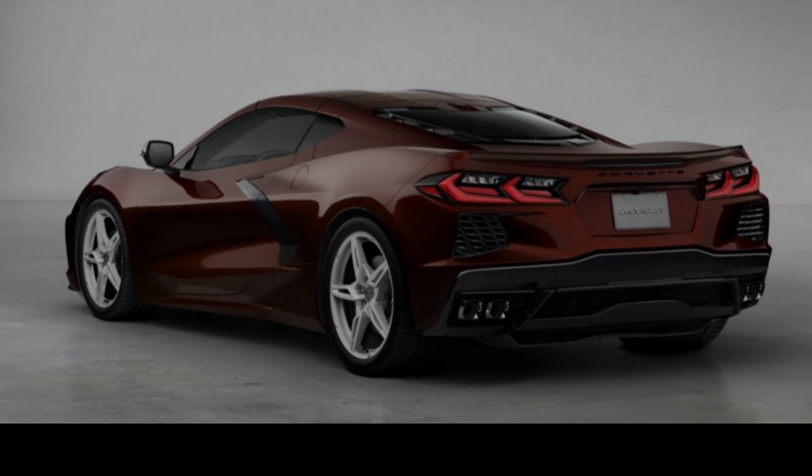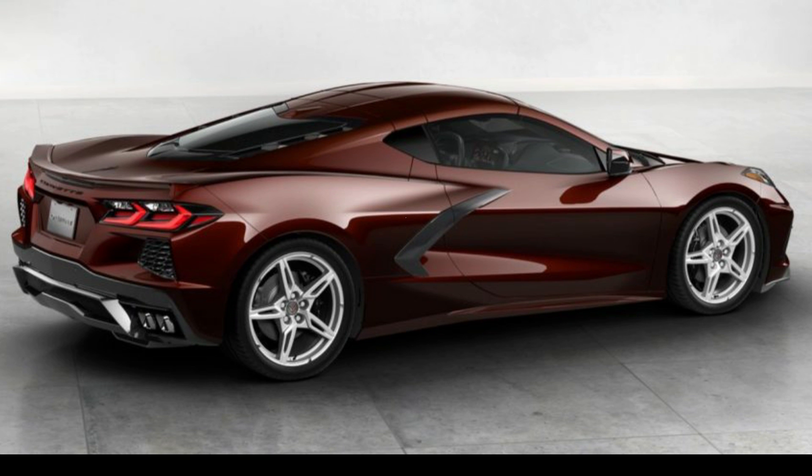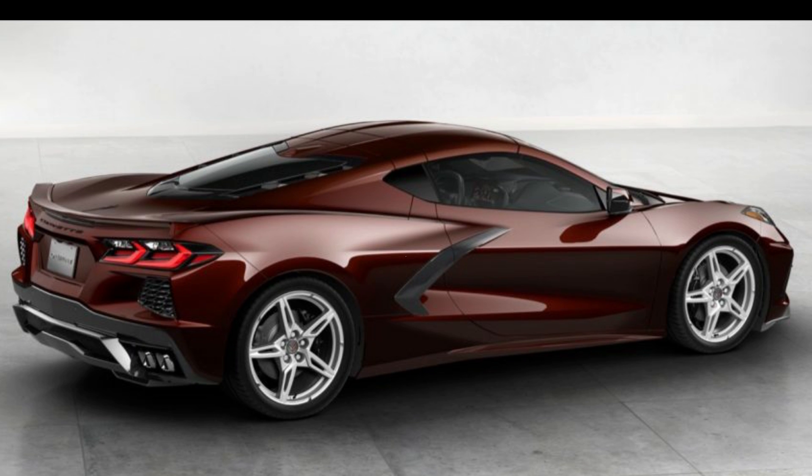Further updates include the deletion of the 19-inch front and 20-inch rear five open-spoke Performance Pewter-painted aluminum wheels, the addition of a new low-profile rear spoiler and front splitter, new black ground effects, and a visible carbon fiber door intake trim level.